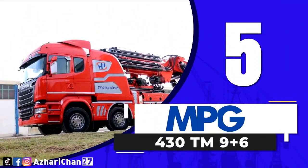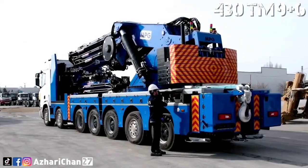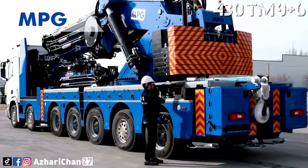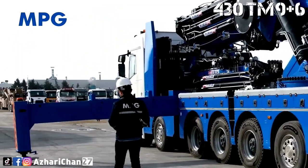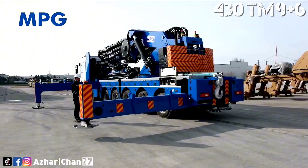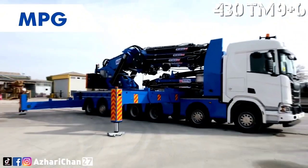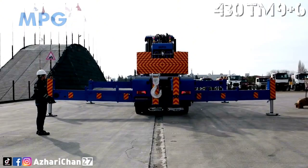Number 5 is the MPG 430TM 9 Plus 6. The MPG 430TM 9 Plus 6 is a truck-mounted knuckle boom crane made by the Italian manufacturer of truck-mounted knuckle boom cranes, truck-mounted telescopic cranes, all-terrain cranes, aerial working platforms, skid steer loaders, and tree transplanters.